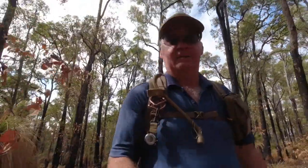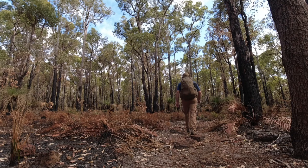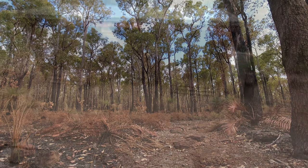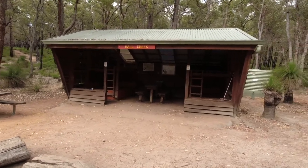G'day, I'm Clive and welcome to CDP Outdoors. We're heading down to the Bore Creek shelter, so let's go and have a look. Here we are — we made it to the Bore Creek shelter. Let's have a look around.